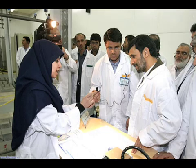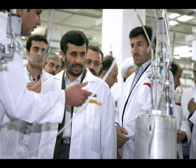Iran could be moving beyond its past troubles with enrichment technology, according to this photo, in which a plant technician shows the president a part used in an advanced centrifuge. In the past, Iranian scientists were not able to finish this technically sensitive component.